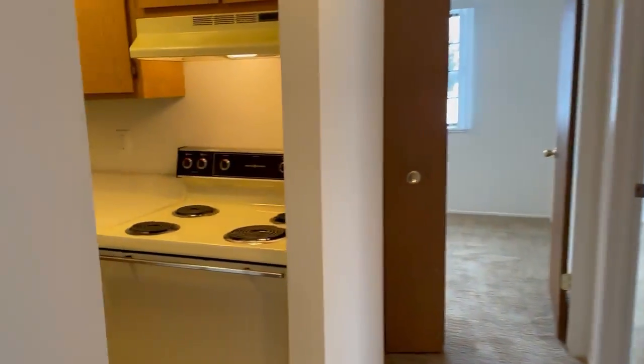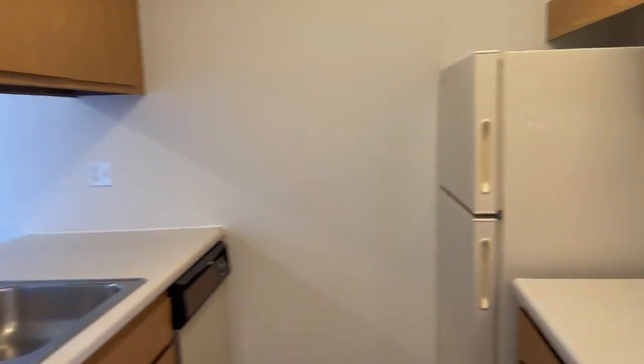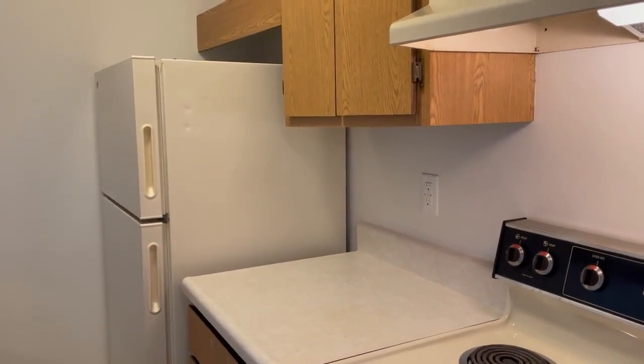We do take care of the water, sewer, and trash removal. You'd be responsible for your heat and electric. This is the kitchen area — all of our apartments come with a stove, refrigerator, dishwasher, garbage disposal, and central air.